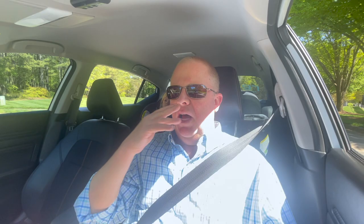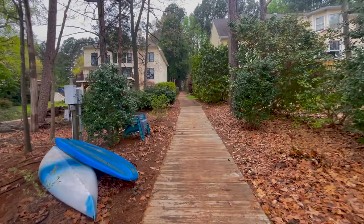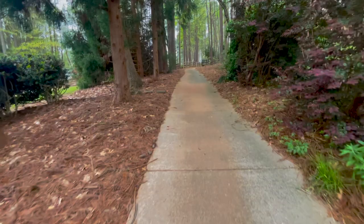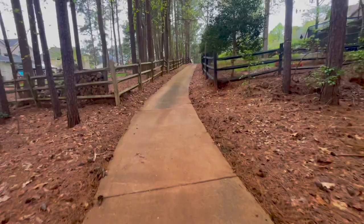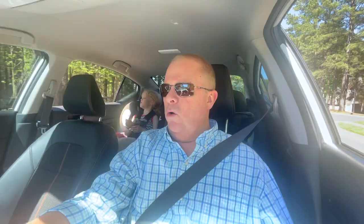We are headed away from the amenity center and the majority of the deeded boat docks. There are deeded docks located elsewhere in the community as well - and they are super cool. Houses that back up to one another have plenty of space, and what separates that space is a sidewalk that takes you out to the deeded slips. So you essentially can pack up your cooler and water toys for the day, head down the sidewalk, and onto your boat. It's so cool.